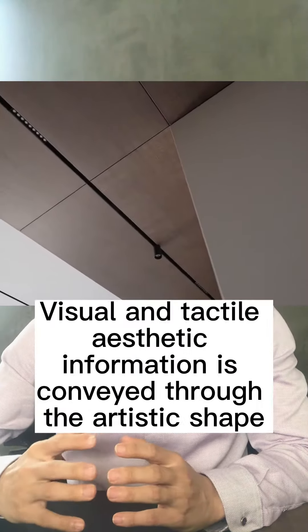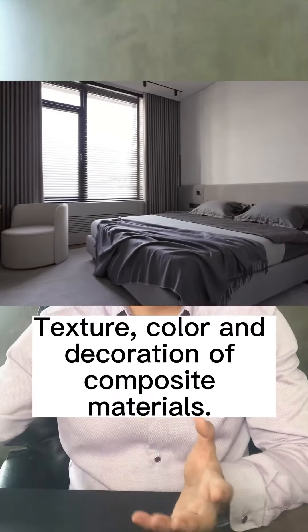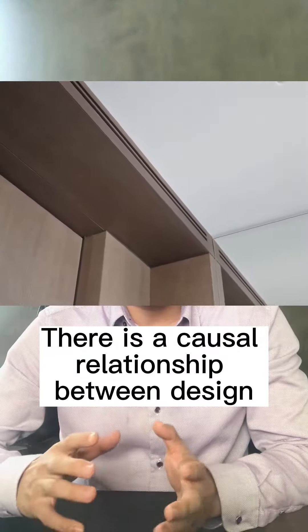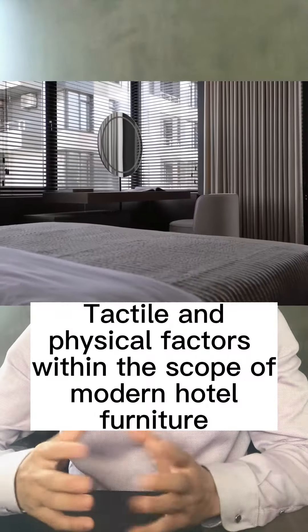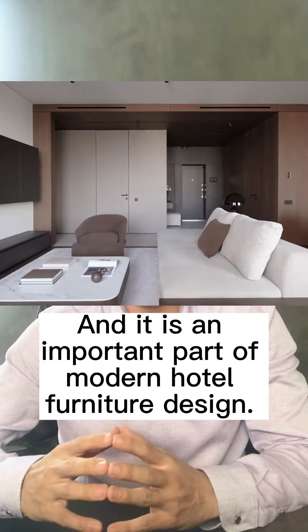From the perspective of good hotel furniture, visual and technical expertise information is conveyed through the aesthetic shape, texture, color, and decoration of composed materials. There is a cultural relationship between design, visual and psychological factors, and tactile and physical factors within the scope of modern hotel furniture, and it is an important part of modern hotel furniture design.